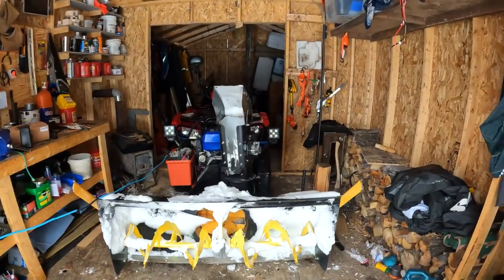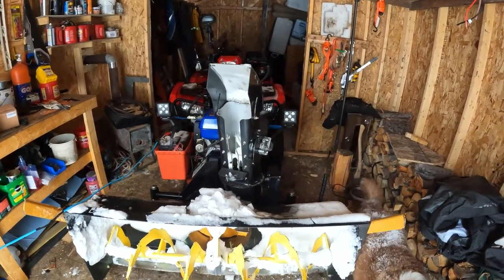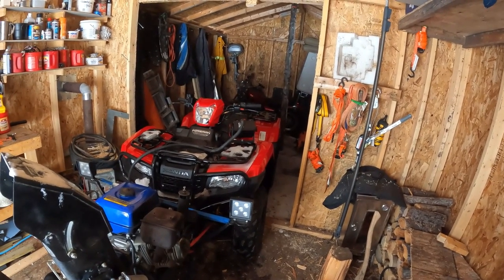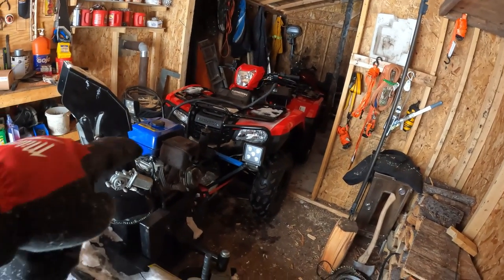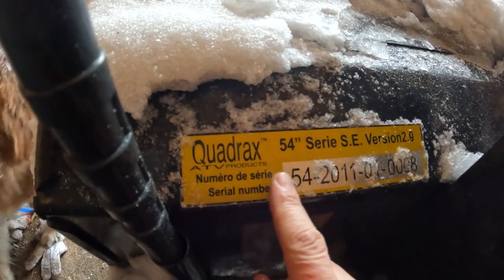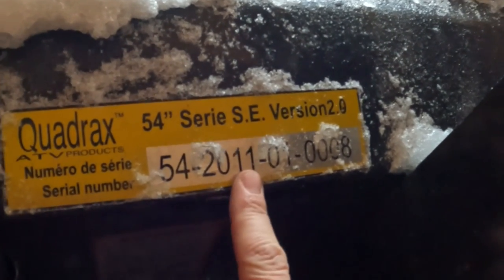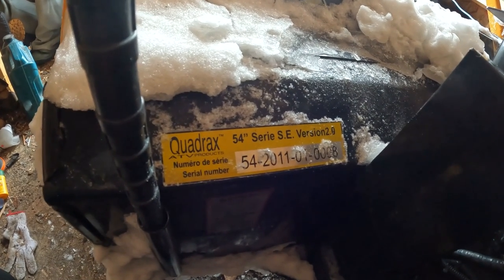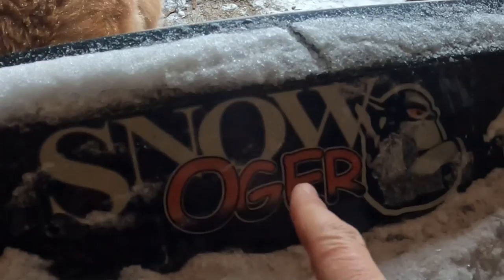Now just take a look at this monstrosity if ever there was one. I got myself a brand new Honda Foreman 4x4, 520cc — brand spanker, just picked her up last week. And I got myself one of these major snowblowers. It's made by Quadrax, it's 54 inches wide, which is four and a half feet. It's a Series Two, and it was made in 2011, so it's 10 years old, which is not that bad for these types of things. And it's called a Snow Ogre.